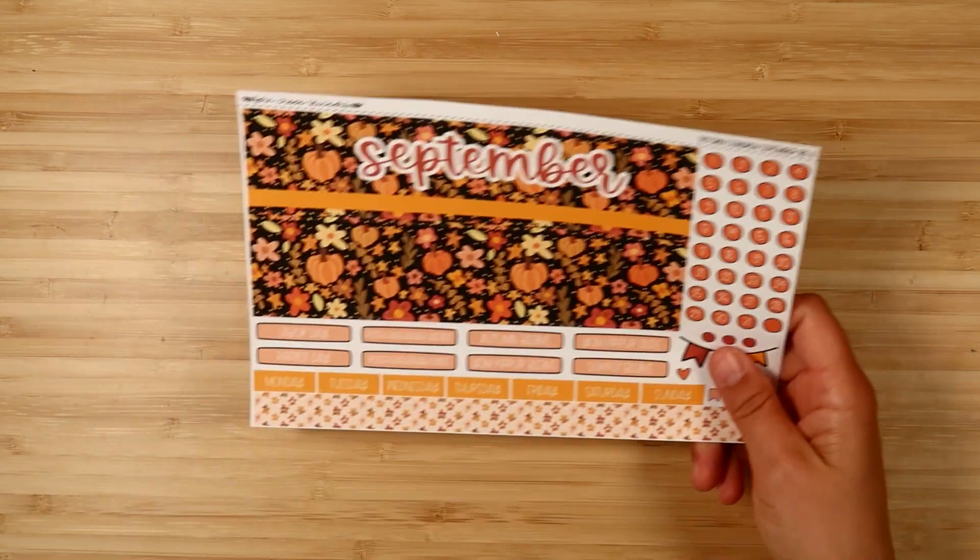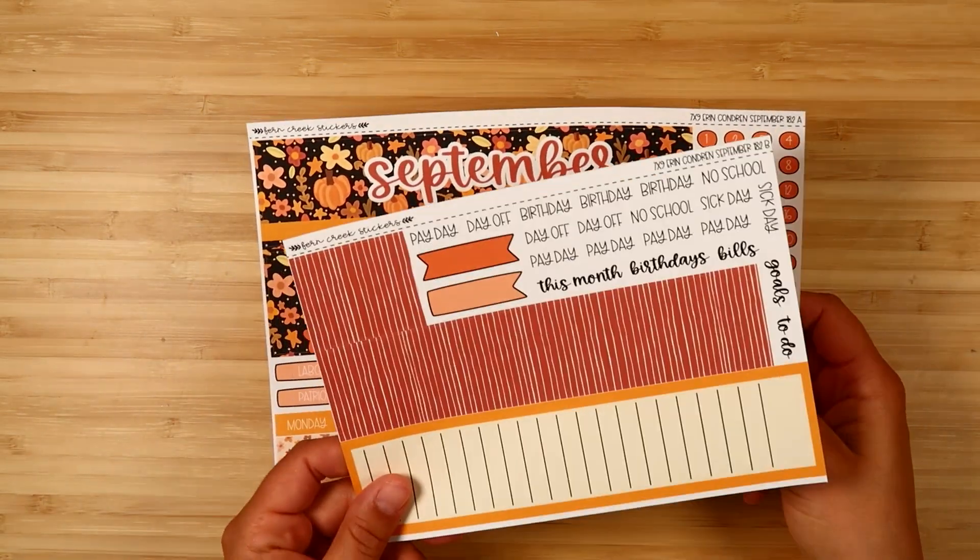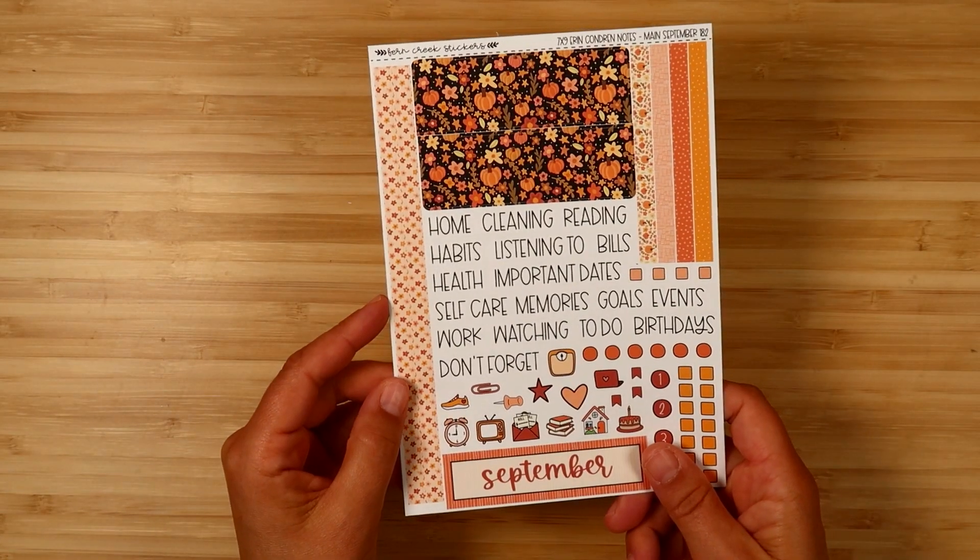For Hello Pumpkin we've got Sheet A, Sheet B, and the notes kit. I hope you like these kits — I know people love fall in the planner community. These will be live at 9 AM Central tomorrow. Please let me know if you have any questions, and as always I am so grateful for all of your support. Have a great weekend — bye everyone!